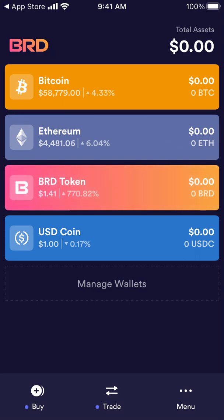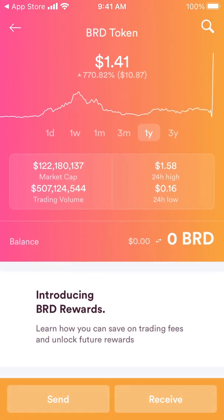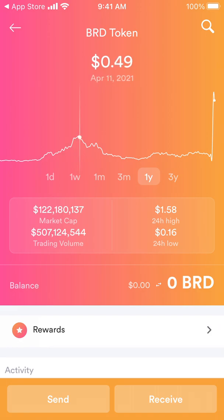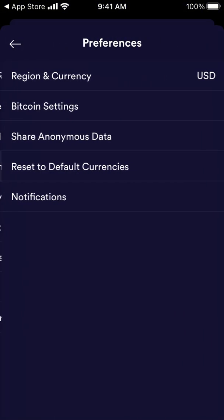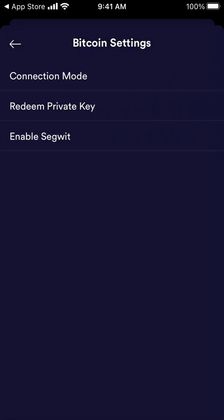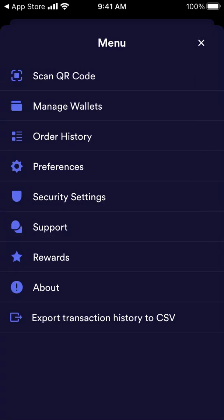As you can see, the BRD token has really skyrocketed. It's super easy to use. Here are your preferences, some Bitcoin settings, connection mode, you can go to support, and scan a QR code.